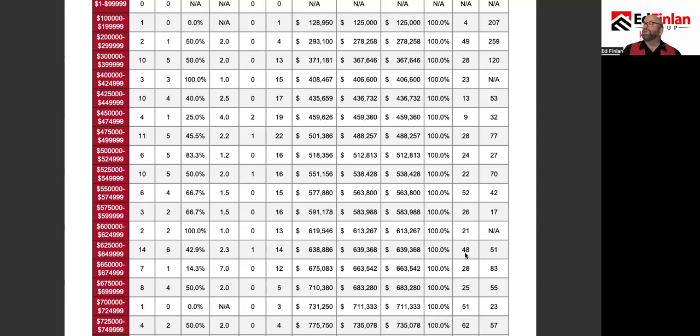The days on the market for the solds is 48, and the days on the market for the actives is 51, so there's a pretty equal amount of homes selling and coming on the market.